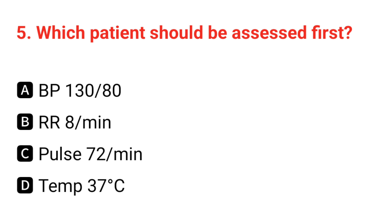Q5. Which patient should we assist first? The correct answer is B: a rate of 8 breaths per minute.